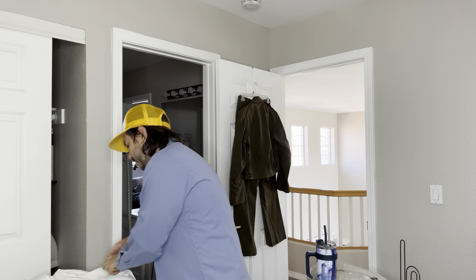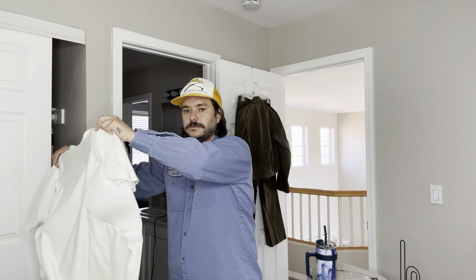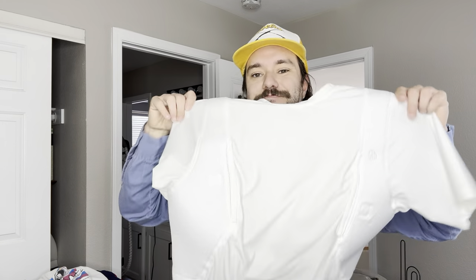Here's a 5.11 holster shirt — it's like a compression undershirt where you put your guns in here. It's like $20, $25.